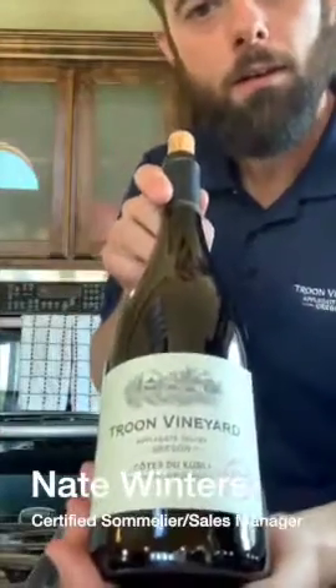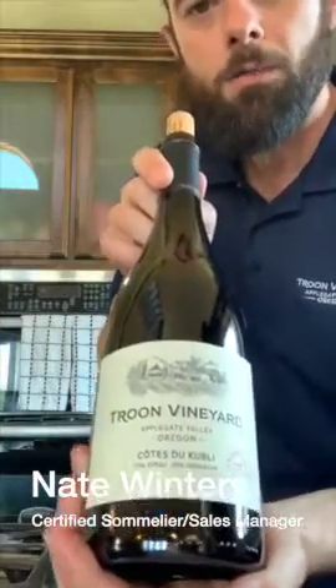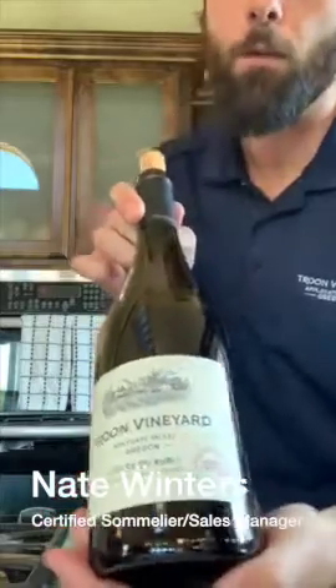We call this our Cote de Coubley. This is a wine that's very special to us. It's one of our first biodynamic wines, but it's also coming from Cowhorn Vineyard.